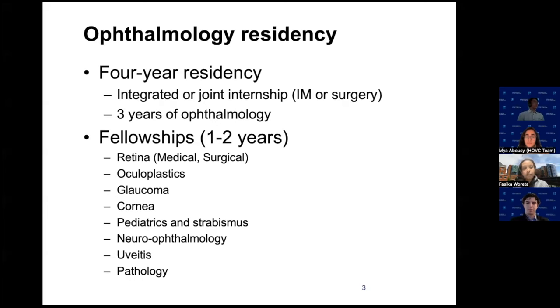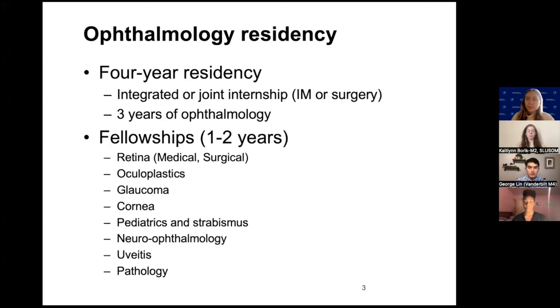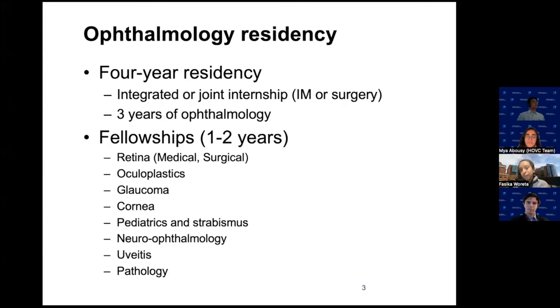If you want to do a subspecialty, here are all the choices. Retina is probably the most common subspecialty residents choose to pursue — surgical retina — and that's a two-year fellowship. Most of the fellowships are one year except for surgical retina and oculoplastics. Oculoplastics is also popular but limited in the number of spots, so it's probably our most competitive specialty. It's a great specialty for those interested in ENT or plastics — it's definitely an easier route to become an oculoplastic surgeon going through ophthalmology, involving even more microsurgery than a plastic surgeon.